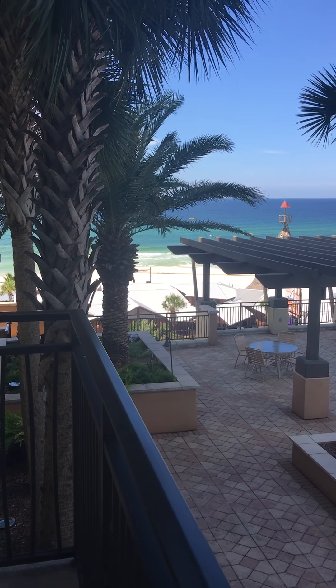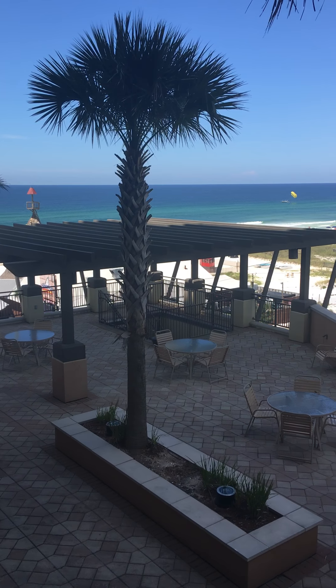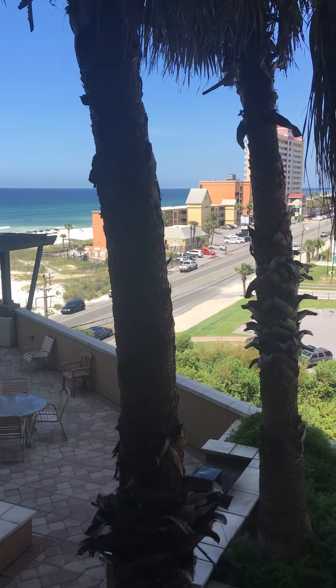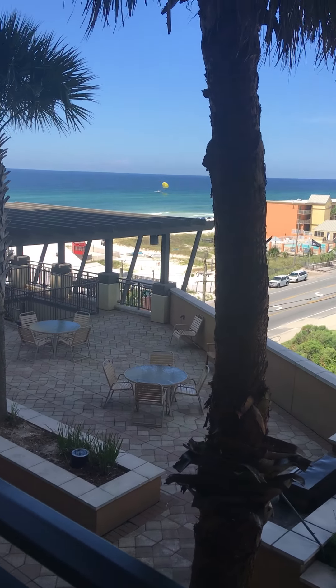Hey Brian and Mary, it's Bridget. I'm out here on your balcony. I just wanted to go ahead and send you a quick video. We're going to do a walk-through of the place and basically just wanted to give you something for your documentation and to help you feel like you are actually here. It's kind of cool.